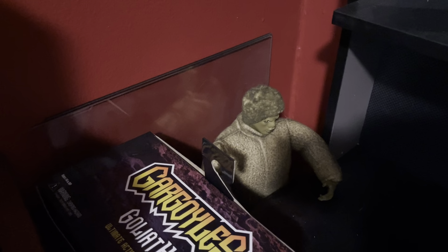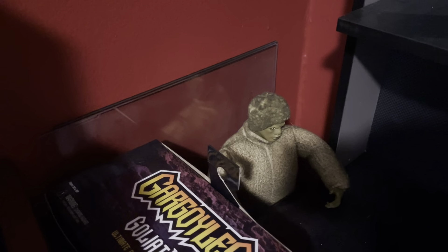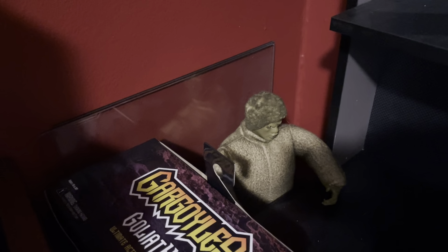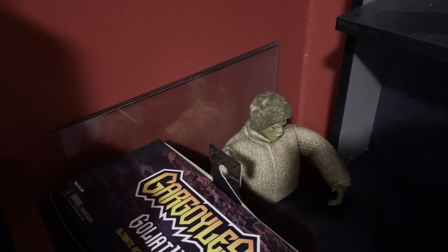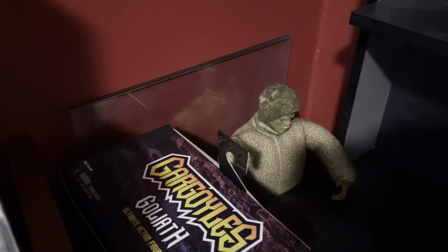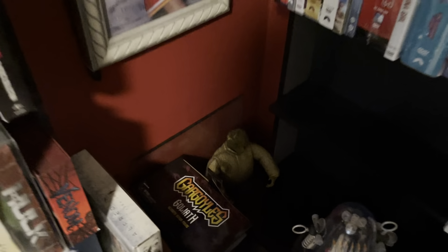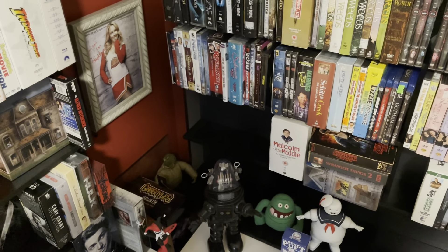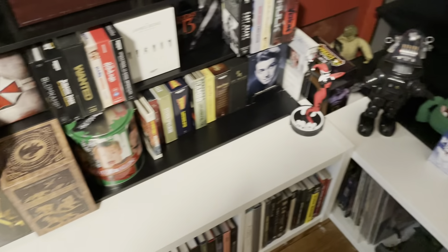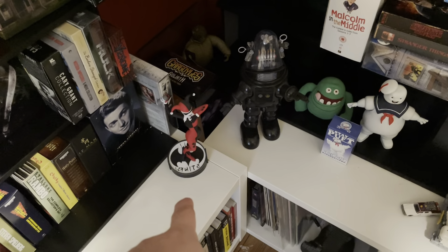That's the Twilight Zone Nightmare at 20,000 Feet Gremlin from Sideshow — really old school for them. I hide him around my movie room in all my different versions. He kind of hides in different spots — it's like my own little personal tradition. I find somewhere to just stick him that's kind of visible but kind of hidden. And a little Harley Quinn from Batman the Animated Series.